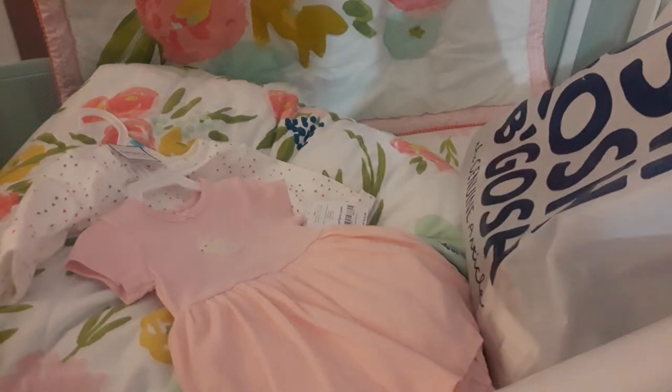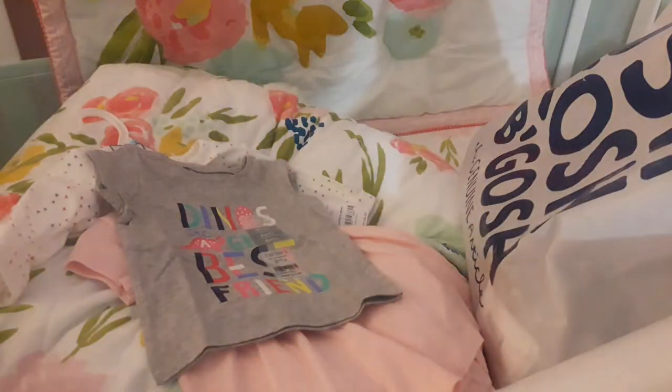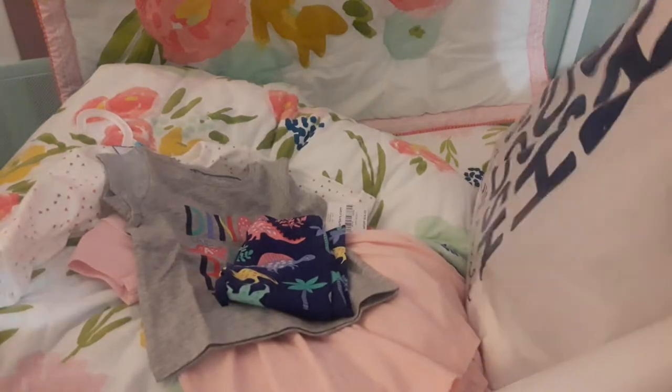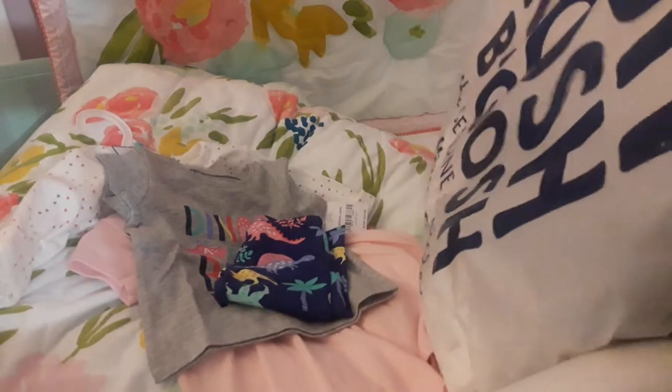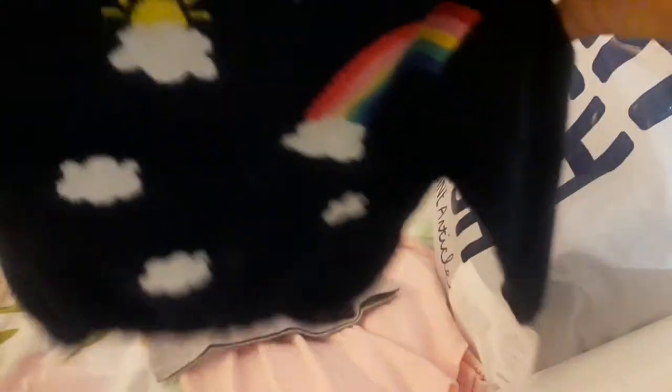I got this cute little shirt from their Door Busters and it says 'Dinos are a girl's best friend.' I love dinosaurs, so I had to get it. And then it has the matching little leggings that were also a Door Buster. She also got this awesome little cardigan that has a rainbow and the sun — it's a six-month size. It's really cute. It's a navy blue.